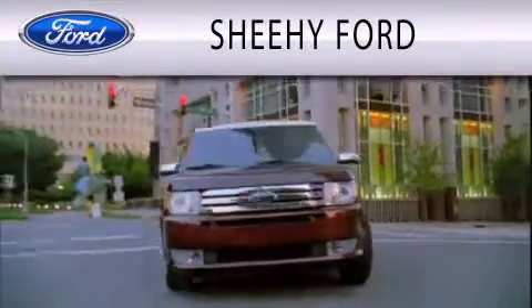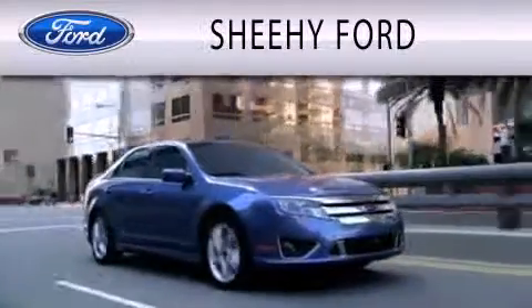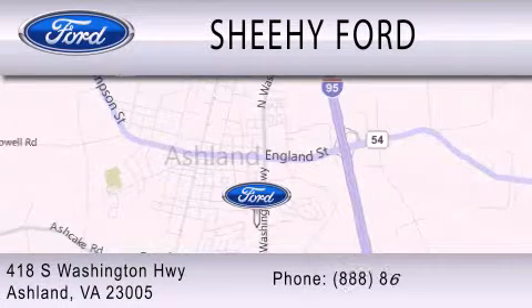She-He Ford is dedicated to doing everything possible to ensure that the experience you have selecting your next vehicle is as pleasant as possible. We are located at 418 South Washington Highway in Ashland.